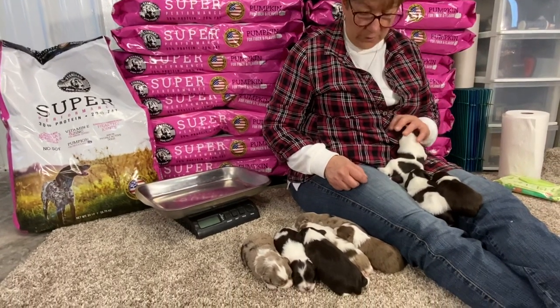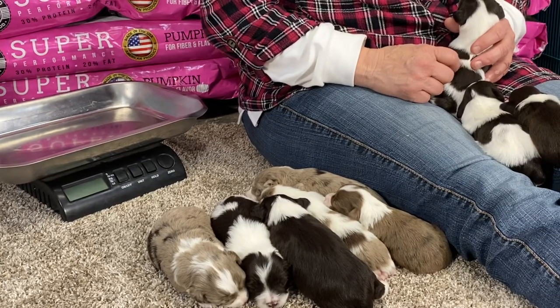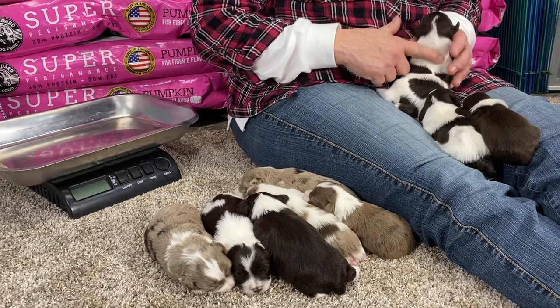Good afternoon and welcome to Windy Hill Kennel. This afternoon we are up here in the shop and we brought Ginger's kids up. These guys are doing really good — they're coming up on two weeks old.